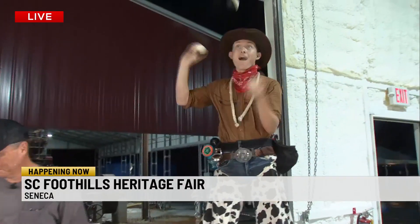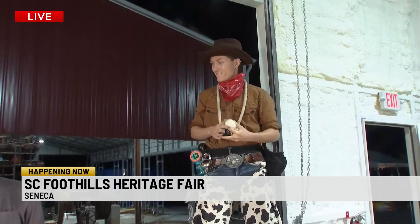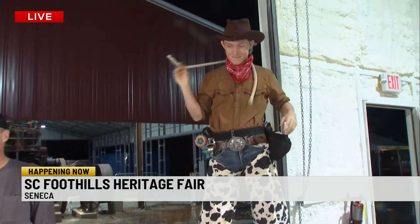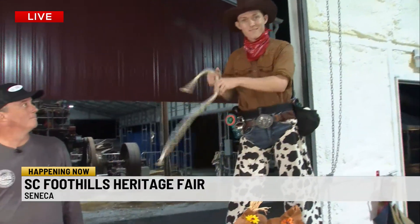We've got Kevin next to us with a machine that's making a lot of noise in the back. But check out Scott — this is pretty impressive. Scott is considerably taller than the two of us, Kevin. Are you impressed? He's juggling. There may be some stilts involved or he could just be a freakishly tall man. But we appreciate it here at the Heritage Fair — lots going on.